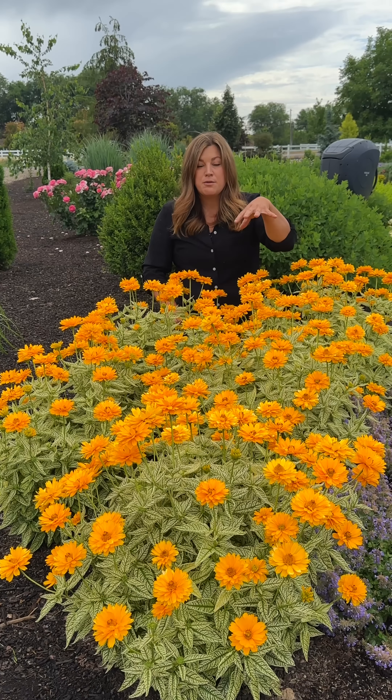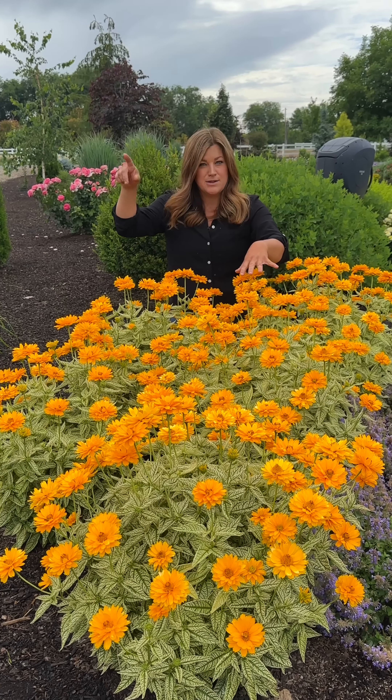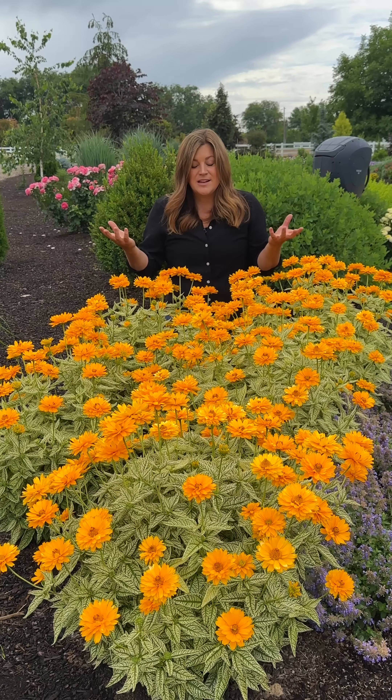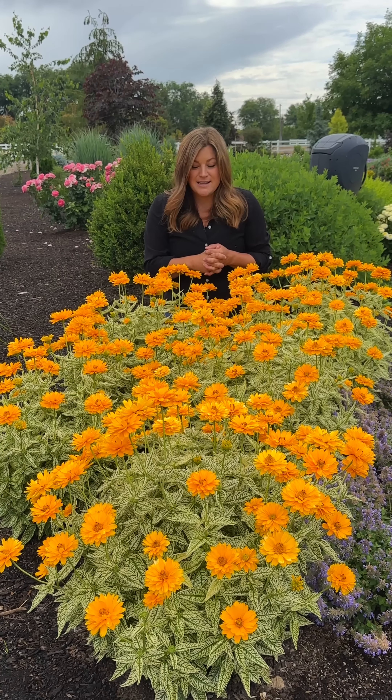This one is a zone four through nine. Tuscan Sun is a zone three through nine. Usually we come in late winter or early spring, cut them back, and then it's just a little bit of deadheading throughout the season and they just do great.